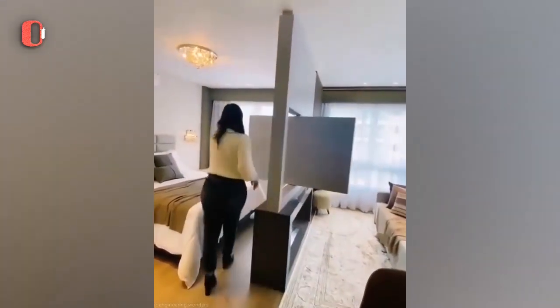There is no need for more than one TV set for both your living room and your bedroom with this turning panel.